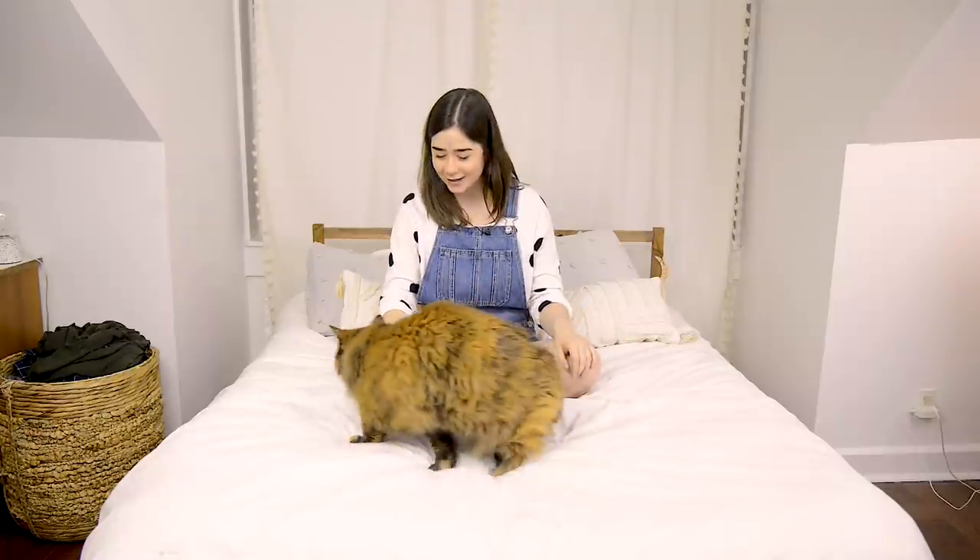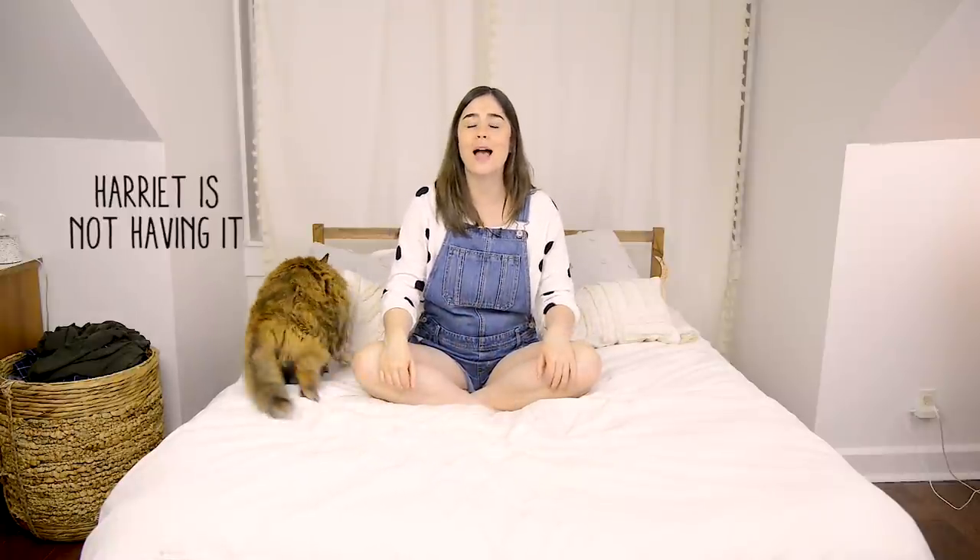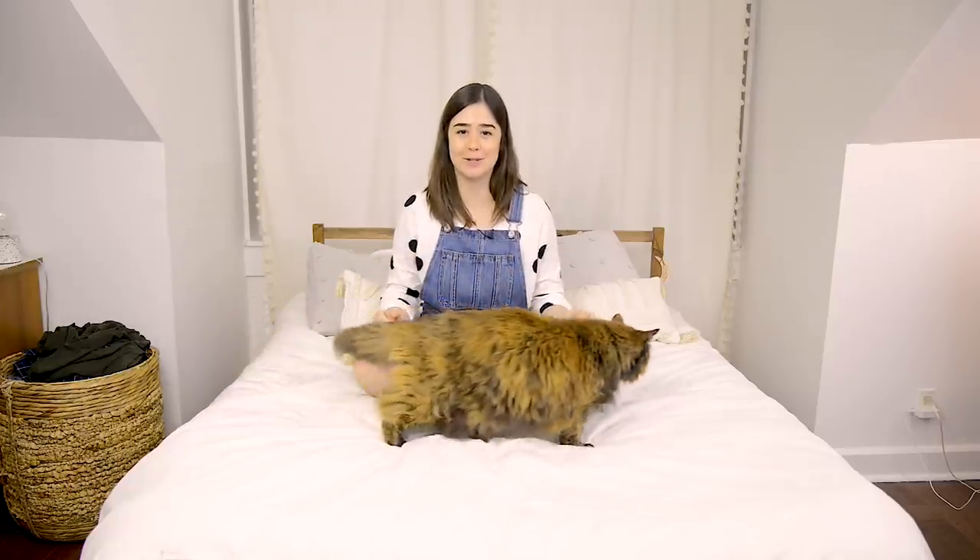Hey guys, welcome back to my channel. I'm Alexandra, this is Harriet, and today we are going to be talking through how we made over our teeny tiny rental bathroom. I said 'we' to include her, but she seems to be a little touchy.